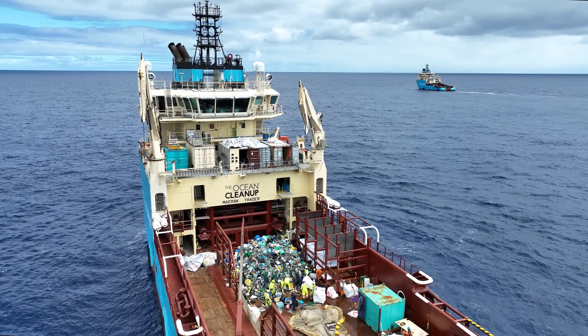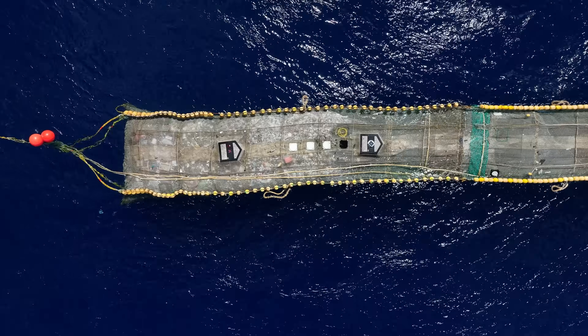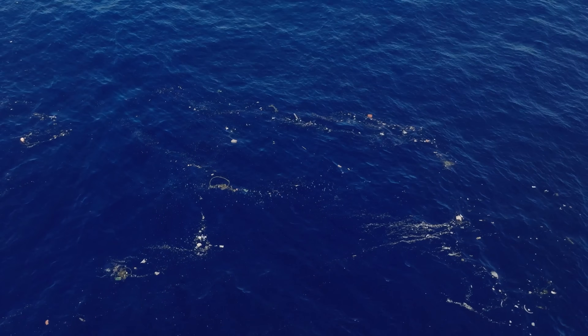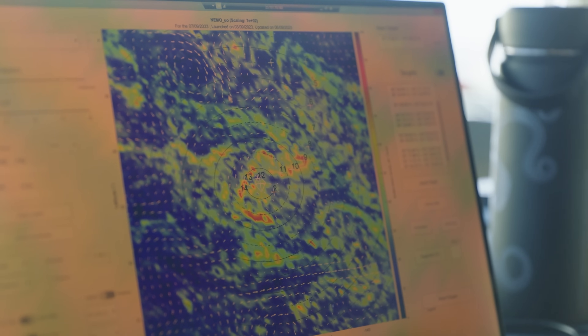For us at the Ocean Cleanup, data is key. Specifically for the Ocean Project, it will help us to increase the effectiveness of our operations. We've been successful thus far with harvesting large amounts of plastic. The next step is to make sure we operate in those areas where the plastic density is the highest — the so-called hotspots.